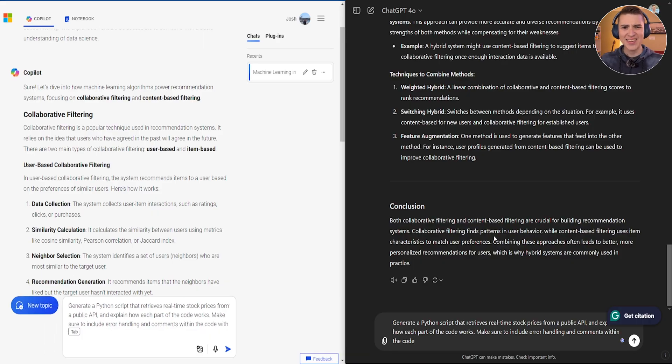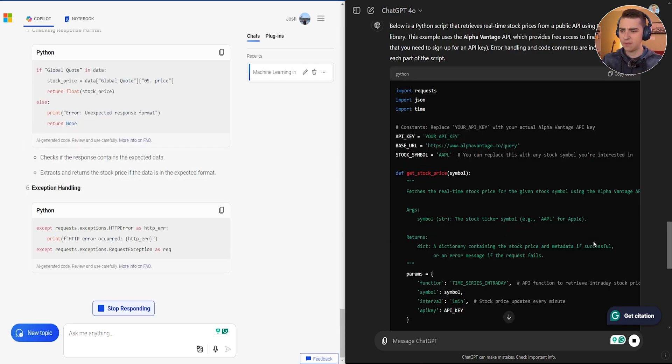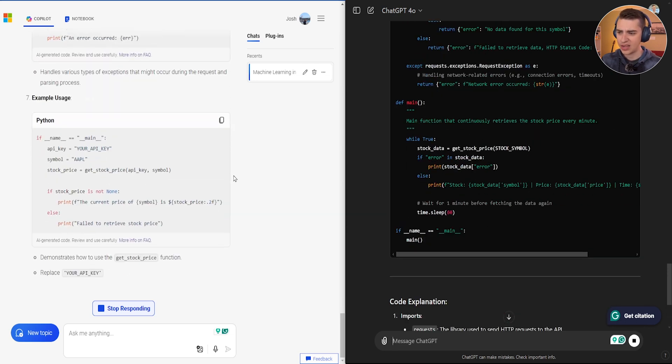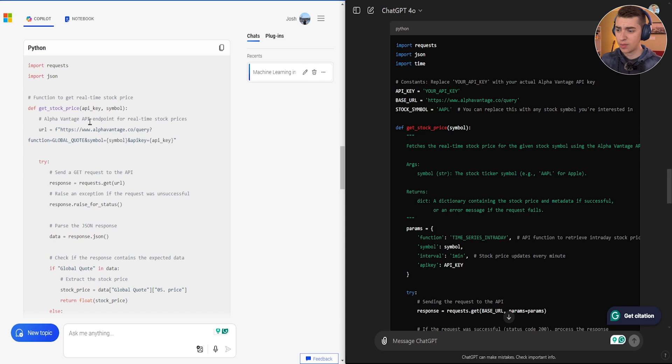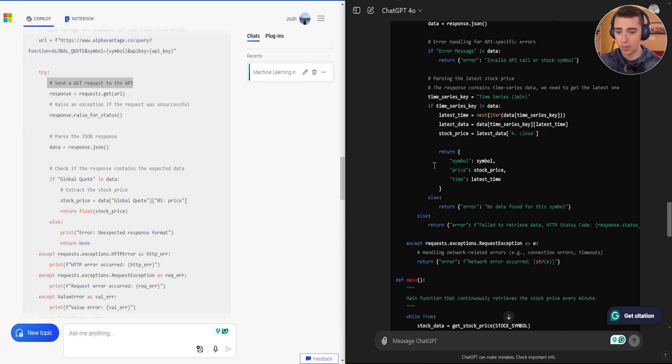Moving on to number two, asking something very complex: generate a Python script that retrieves real-time stock prices from a public API and explain how each part of the code works. We're going to see if it can actually create this and show its work. Something to note: GPT-4 is not generating as fast as Microsoft Copilot. At first glance, both of these look pretty similar, and I'd imagine both have the ability to retrieve stock prices from a real-time source — the code is commented, clean, and written properly.